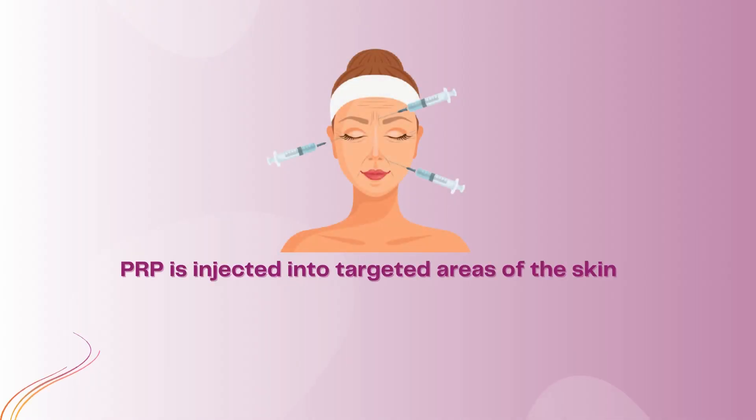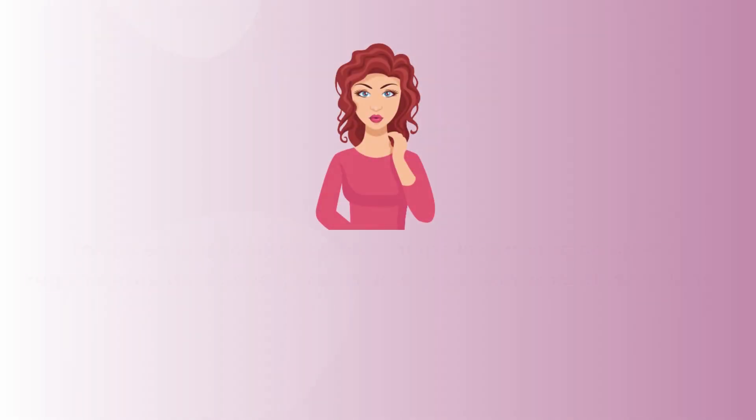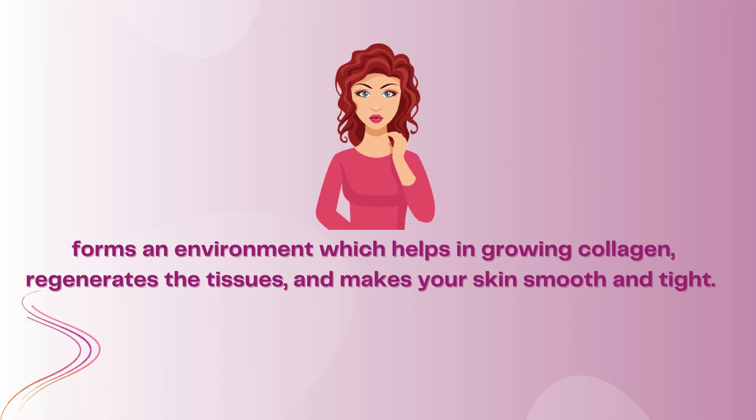PRP is injected into targeted areas of the skin and then forms an environment which helps in growing collagen, regenerates the tissues, and makes your skin smooth and tight.